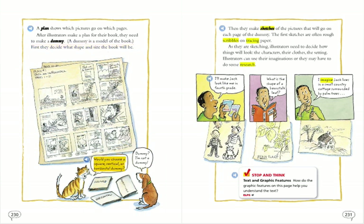Would you choose a square, vertical, or horizontal dummy? Dummy? I'm not a dummy.